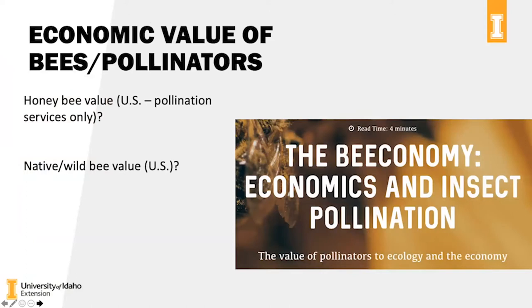We're going to get straight into bees. I have about 13 or 14 slides and then we'll do a quick hands-on activity and take questions. First, I like to talk about the economic value of bees and pollinators — the bee economy, if you will. One of the first questions I ask is: what do you believe the honeybee value is in the US? This is just for pollination services only. The number is quite shocking: it's 24-plus billion dollars a year to our national economy, which is amazing.